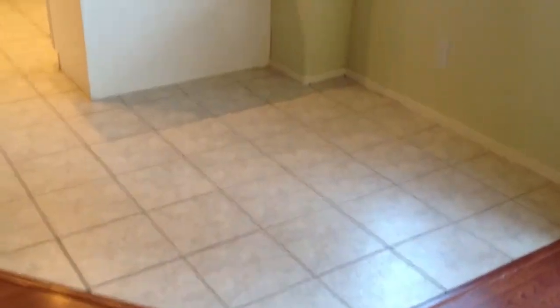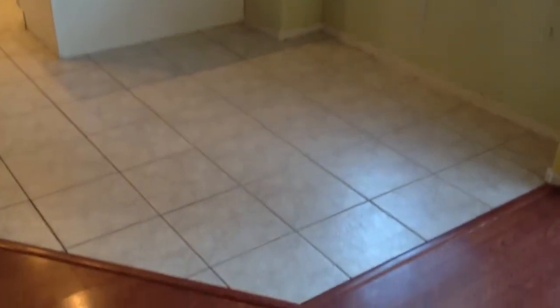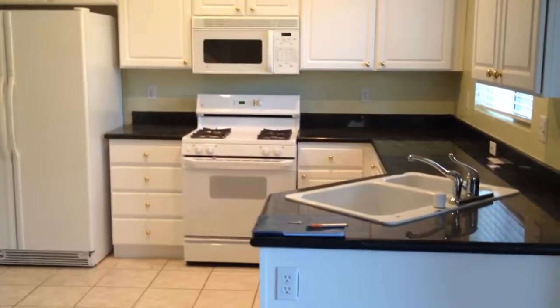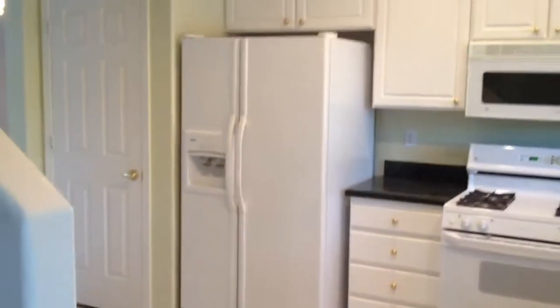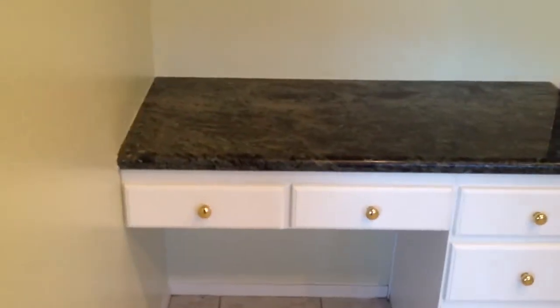There's your kitchen with the nook — a place for a smaller dining table — and the kitchen itself has white cabinets, dark granite countertops, and all white appliances including your stove, microwave, fridge, and dishwasher. The kitchen also has a pantry and a little extra built-in desk. Pretty standard size pantry with shelves.